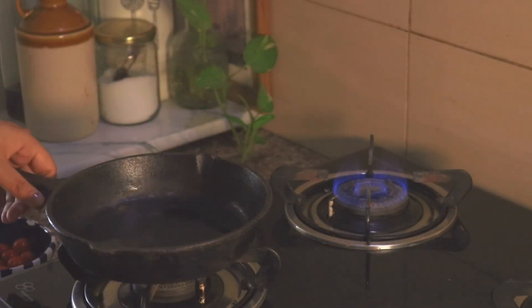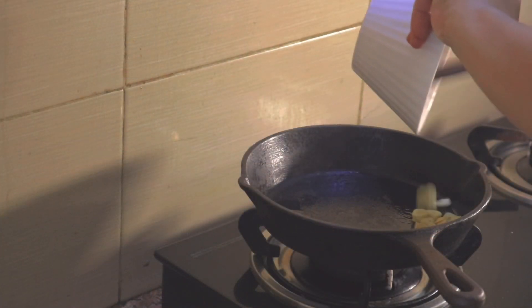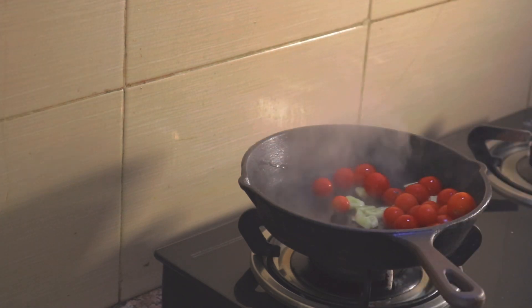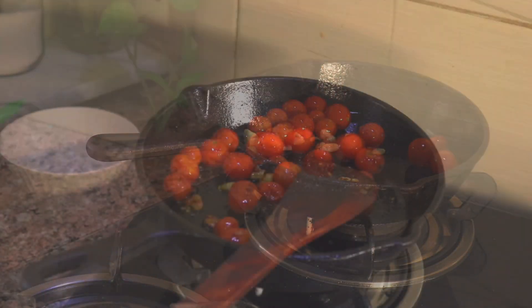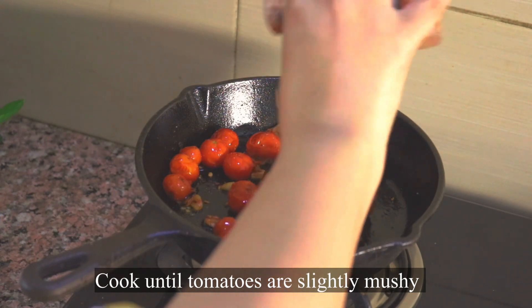All you need is some olive oil or butter in a pan, then sauté some garlic and add tomatoes. You can use regular tomatoes or cherry tomatoes — whatever is available. Let them cook for a bit, then add some salt and herbs like chili or oregano, and in the end add some olive oil.